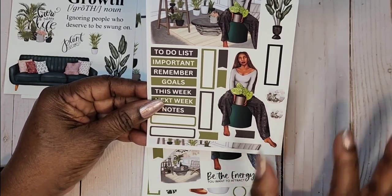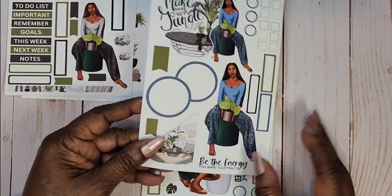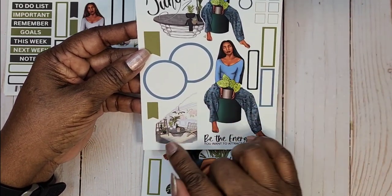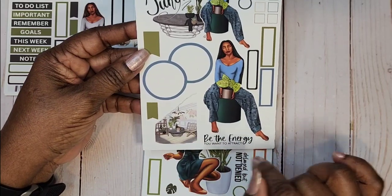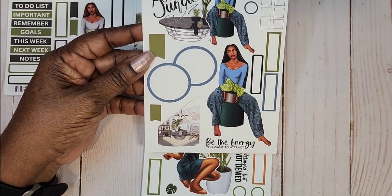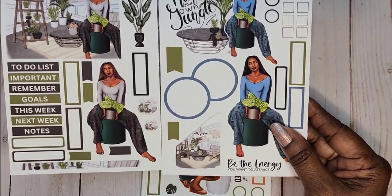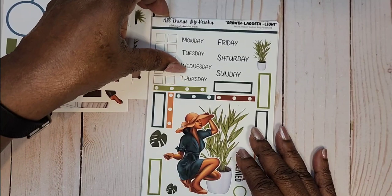We have the same girl again — she's changed — 'Make Your Own Jungle.' This time there are circles, a little washi for the corner, 'Be the Energy You Want to Attract,' some headers and checklists. This time she's in blue whereas in the previous one she was in gray. Check out the color — it is just gorgeous.